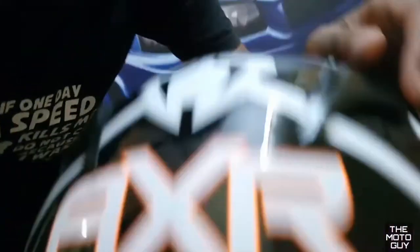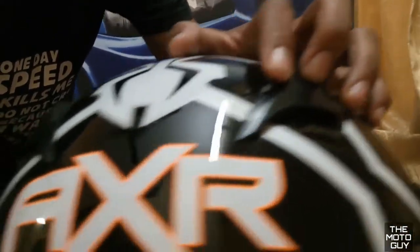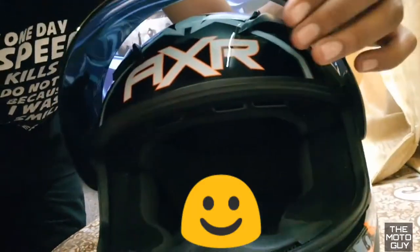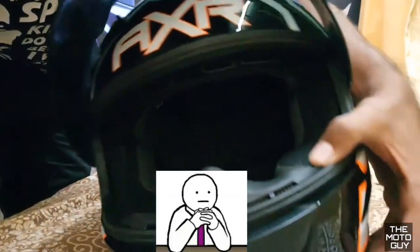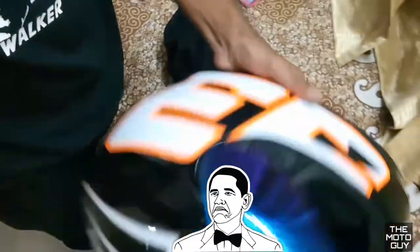This helmet has three vents — one over here, one here, and another one here, so totally three vents. This is the visor, and it does the anti-fogging — I don't know what you call that. It also has removable paddings, and I think they're washable too.